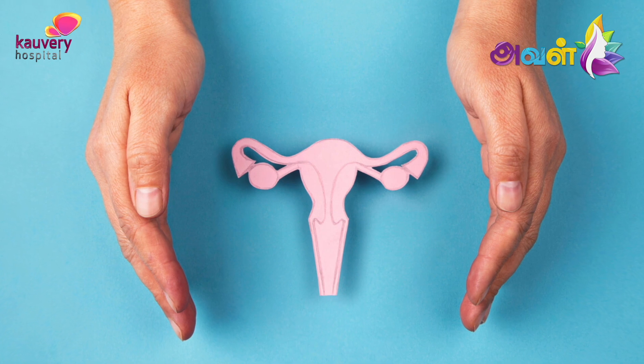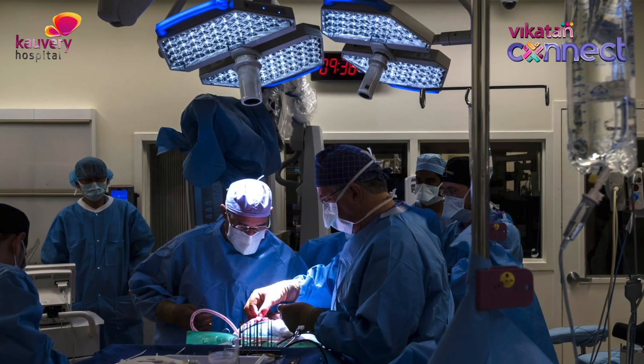For example, the uterus. If there is cancer in the uterus, the treatment is surgery and removal of the uterus.